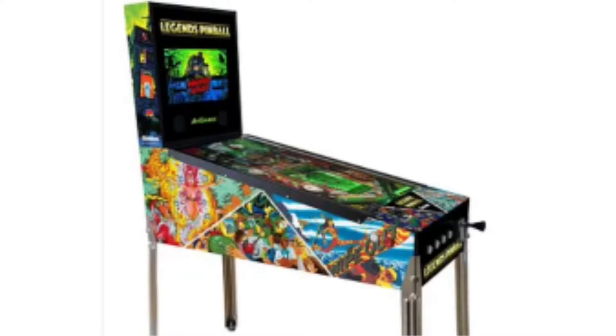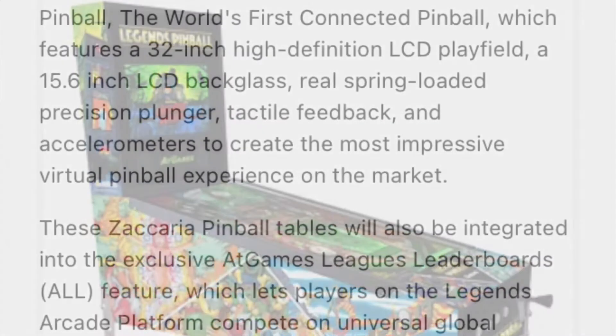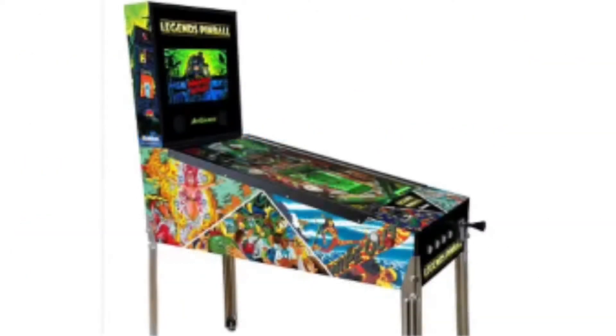The other thing is this will have Zaccaria pinball tables on it as well as Gottlieb pinball tables on it. With this machine you're getting a 32-inch playfield and you're getting a 15-inch backglass LCD screen.